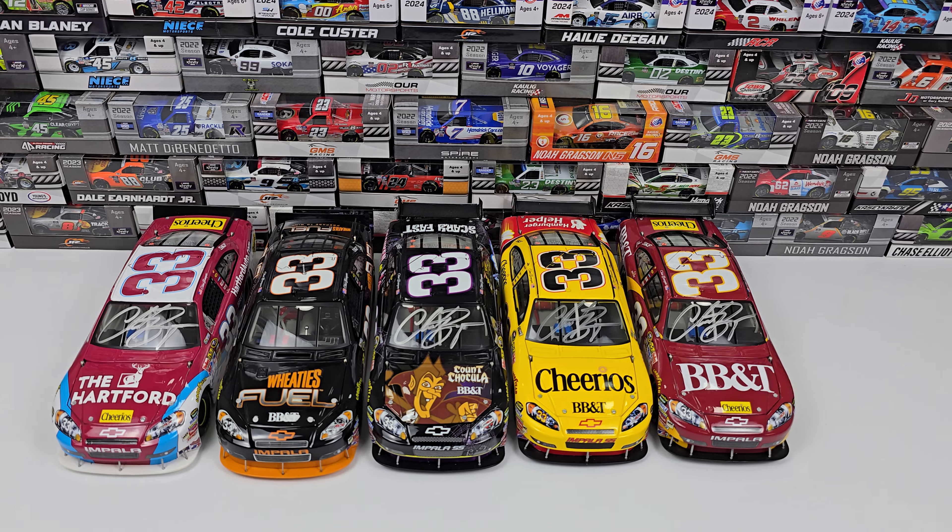I'm going with 2010 for this car, and here's exactly why: in 2010 the Chevy was called the Impala, while in 2009 — like the Boo Berry car and the standard Cheerios car — it was the Impala SS. So just from that detail alone, this is a 2010 car. Then in 2010 they also got rid of the wing. That's a fun way to sort the difference between the years.